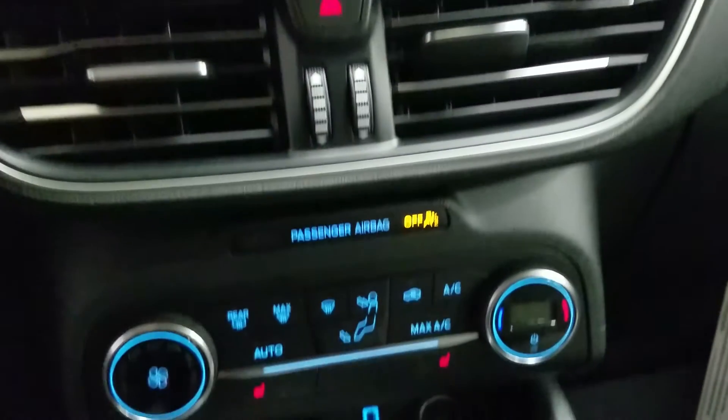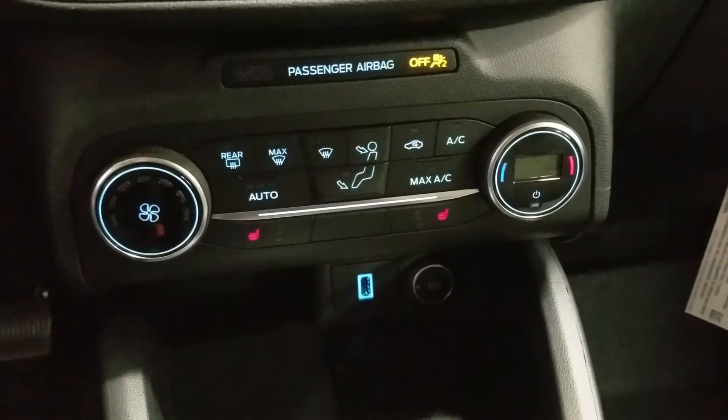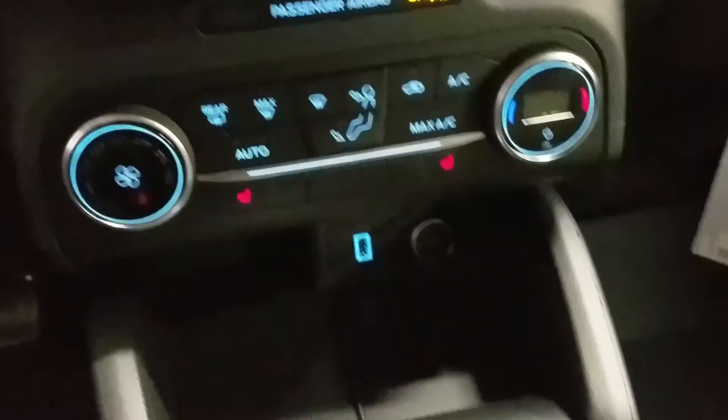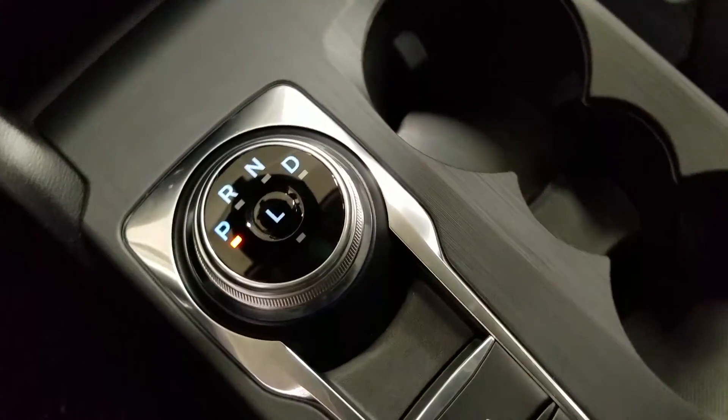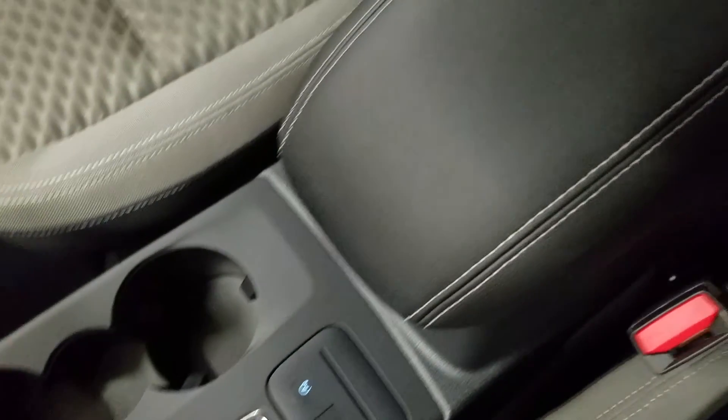Down below we have our SYNC controls as well as our climate control area which includes air conditioning and heating for the entire cabin. Driver and passenger can also enjoy heated seats. We have a tumble gear shift as well as dual cupholders and a center console that provides tons of storage.